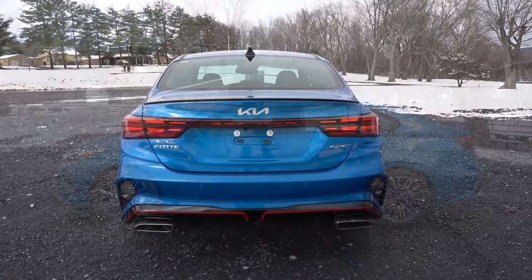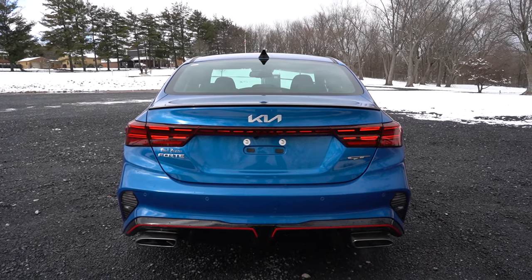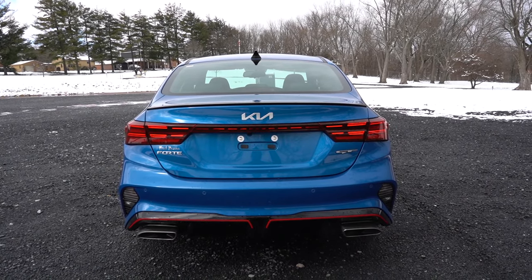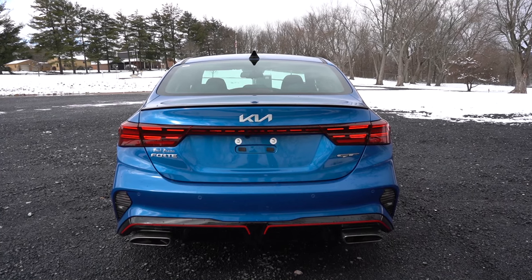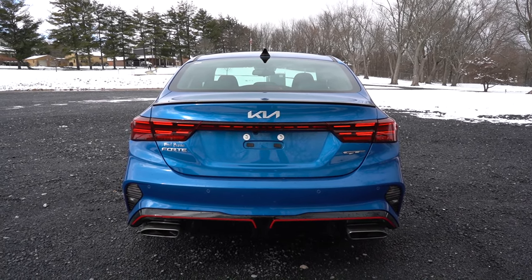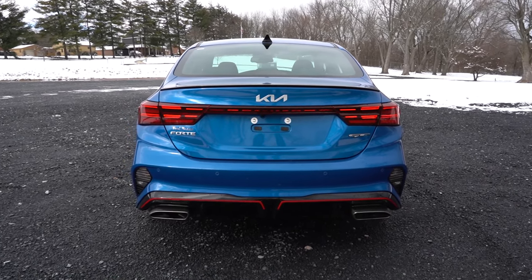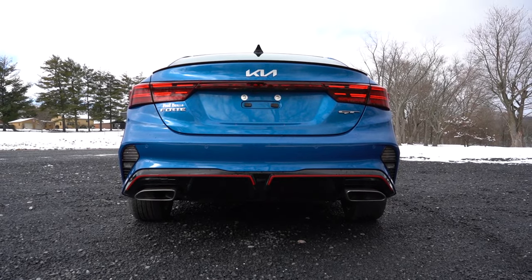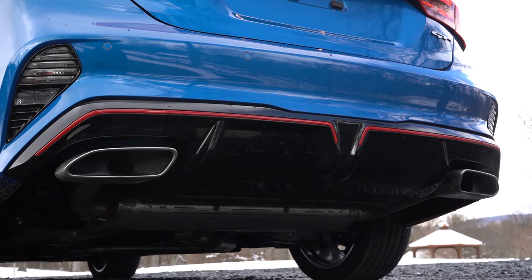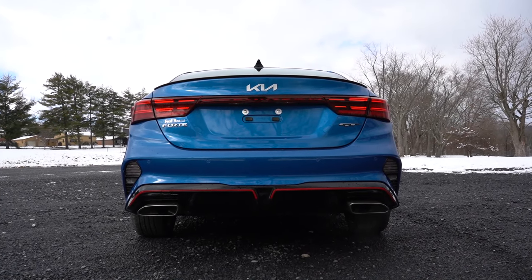Around back there's a gloss black shark fin antenna at the top and a gloss black rear spoiler specific to the GT Line and GT trim levels. LED taillights also come on the GT Line and GT trims and they look great back there. The naturally aspirated engine gets a single exhaust outlet, but the GT has dual exhaust outlets with chrome tips, which is pretty cool. Here is the exhaust clip.